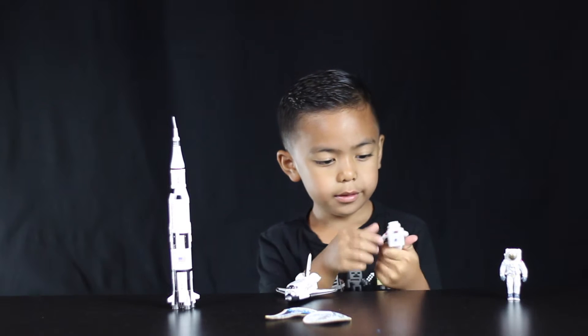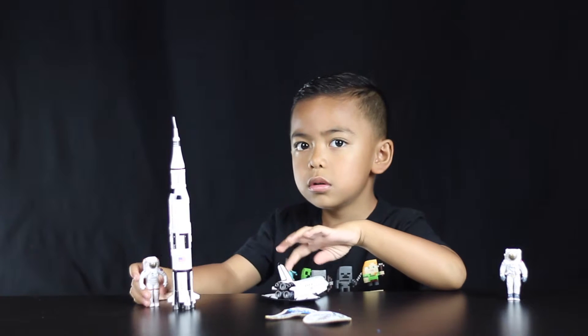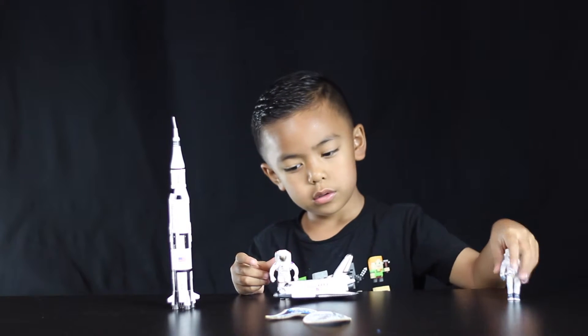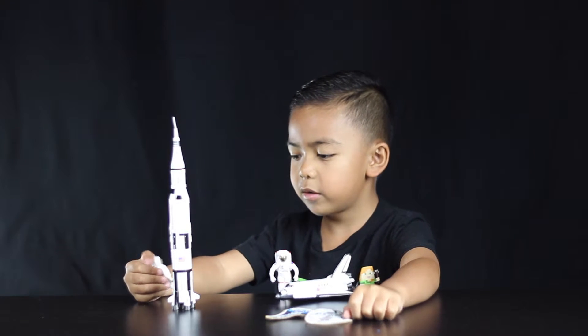So this one went to the moon — I mean, this one was orbiting planet Earth. And this one went to the moon because it had grey stuff.